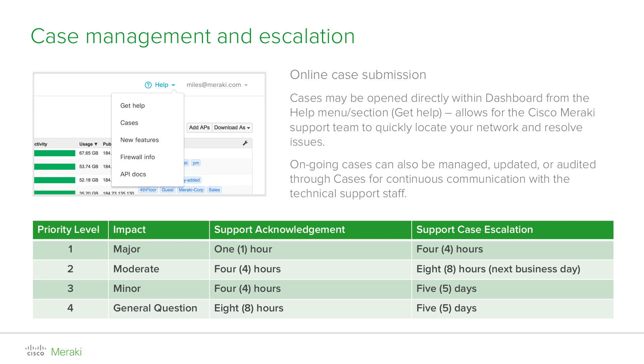Support acknowledgement will depend on the priority specified when the case was opened. If required, support can escalate to the engineering team or developers for further assistance if something needs to be changed in the backend or new firmware is required. We have labs in all locations where we can easily recreate your network setup and reproduce the issue in-house for better troubleshooting. For emergency situations, we encourage you to call us.